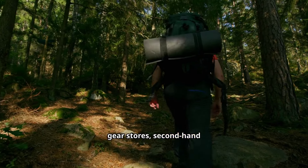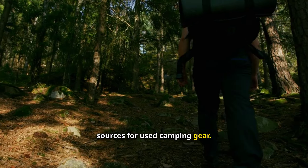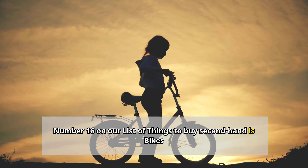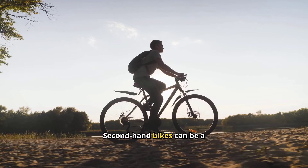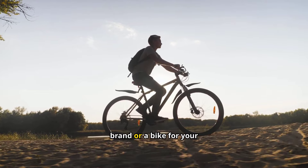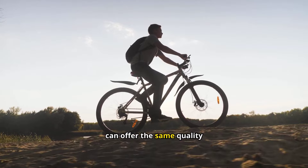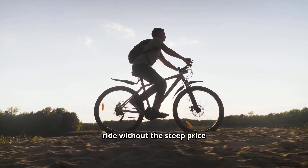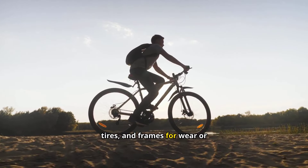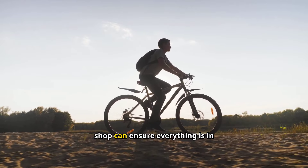Appliances: Buying secondhand appliances is a smart way to save money, especially when looking at high-ticket items like refrigerators, microwaves, or washers. Many gently used appliances still have years of life left, but come at a much lower cost. Be sure to ask about the appliance's age and energy efficiency, and if possible, get a warranty. Online marketplaces, appliance stores with used sections, and garage sales are great places to find these deals.